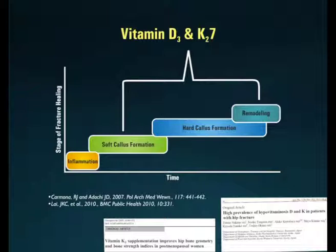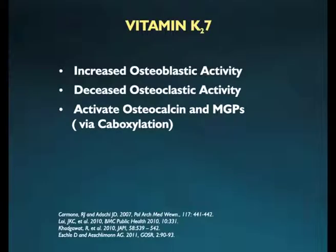Vitamin D3 and vitamin K2-7 also aid in supporting fracture healing, which has been proven clinically by various studies. This couple works right from soft callus formation to the remodeling phase of fracture healing. Vitamin K2-7 is reported to enhance osteoblastic activity and decrease osteoclastic activity. Its major function is to perform carboxylation of osteocalcin and matrix GLA proteins, thus aiding in bone mineralization and reducing the risk of soft tissue calcification.